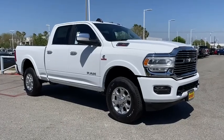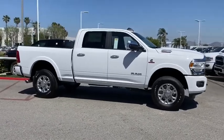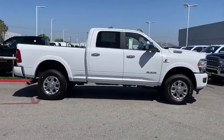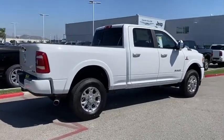We are pleased to show you the 2020 Ram 2500. The Ram 2500 is the 2010 Truck of the Year winner. It's the hardest working truck in the tow business. Here are some of this vehicle's great options.